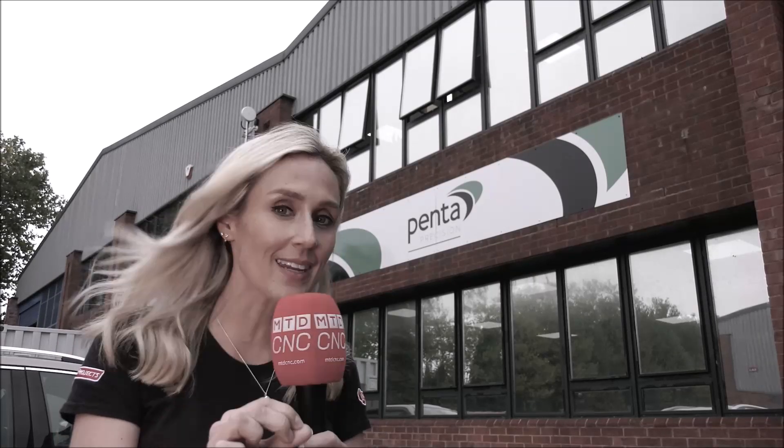Penta Precision are based in Fortchester. They had a growing order book. However, they needed to maintain their lead times. So something had to give and they needed to invest in new technology. Let's go find out exactly what that is and meet the team.